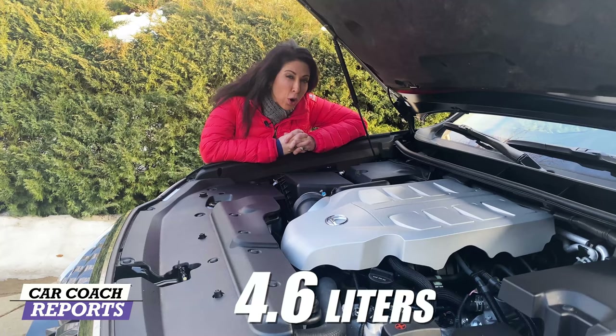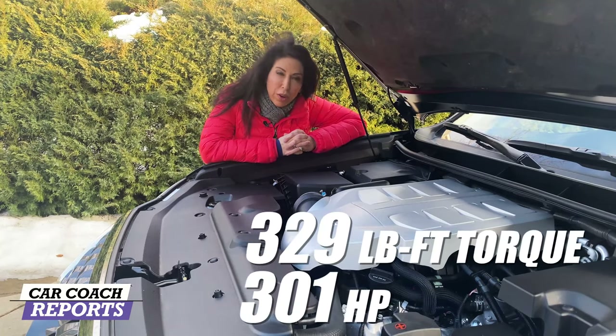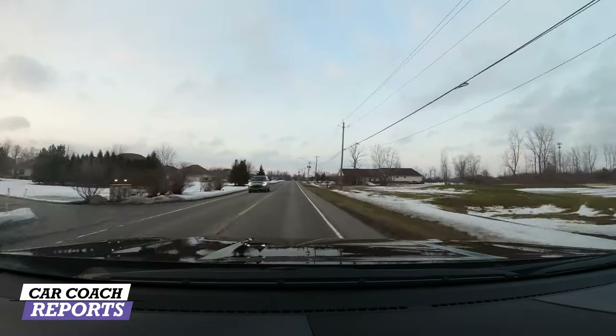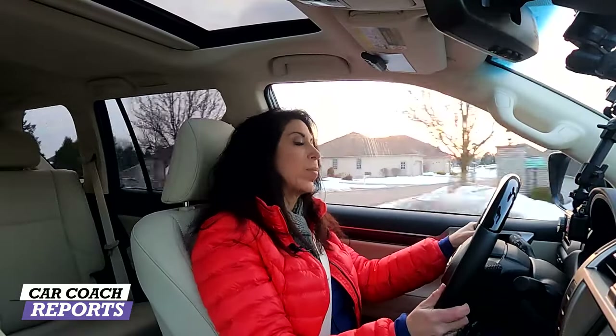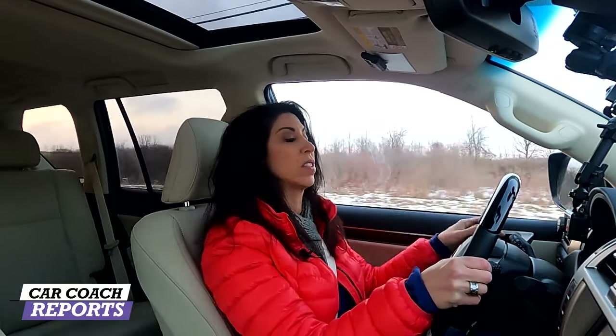Under the hood is a 4.6-liter V8 engine with 301 horsepower and 329 pound-feet of torque. This engine has really nice performance because it's a V8, but what you're giving up unfortunately is fuel economy — we're getting about an average of 16 miles to the gallon, which is the combined fuel economy that Lexus says is normal for this vehicle. It has a 6,500 pound towing capacity, which is really good for this segment.